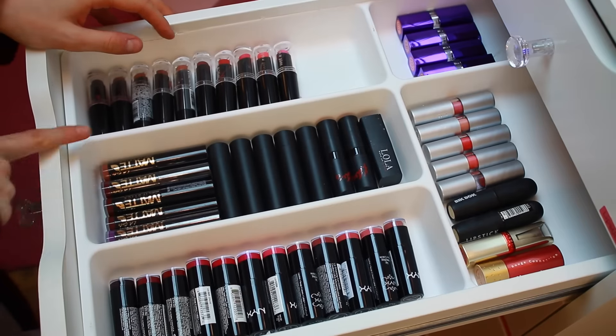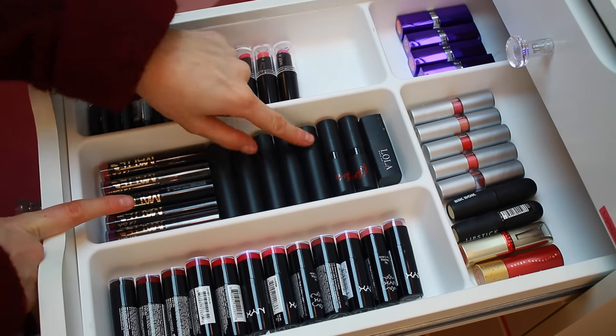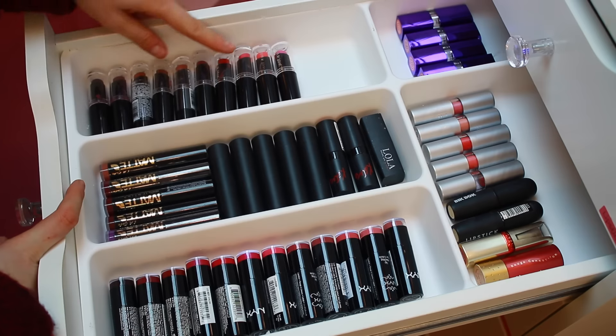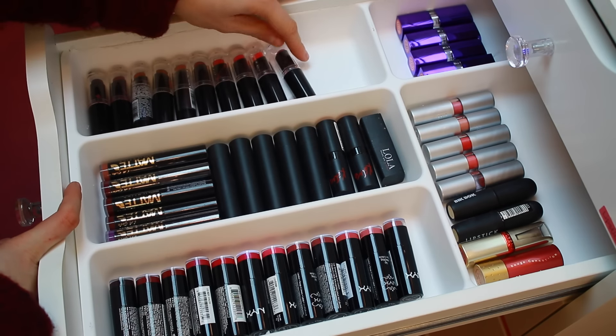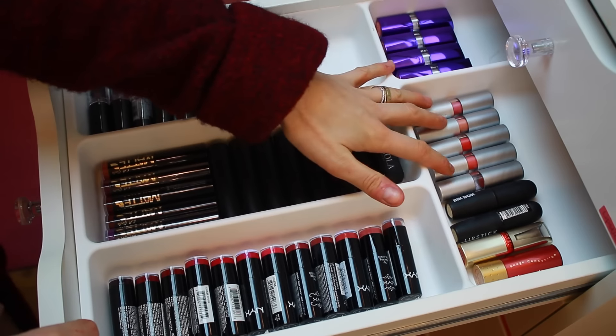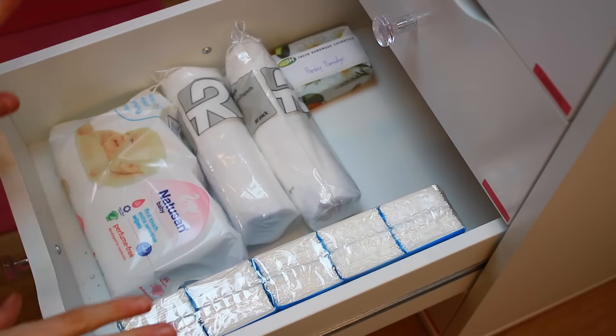In the second drawer, I have mostly drugstore lipsticks which are not displayed. I have NYX, LA Girl, Makeup Mecca, Rimmel, Lola, all my Wet n' Wild matte lipsticks, more Rimmel, Elf, Big Buck, L'Oreal, and just random ones.